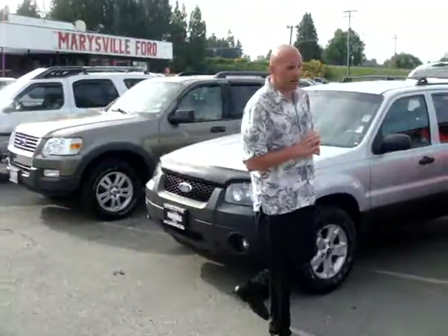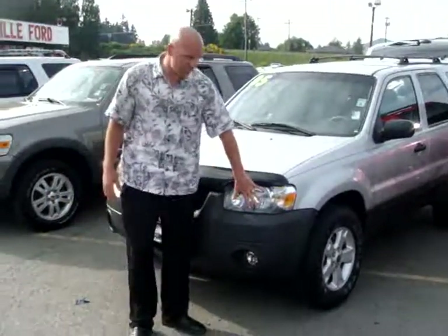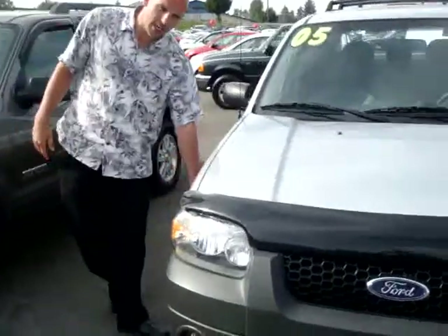Of course it's a Ford product so it's 5-star crash rated. This is 2005, it's got a lot of Lexan covers in the headlights, crumple zones in the front — it's a 5-star crash rated vehicle. As you can see the outside is free from defects, it's got good rubber on it.